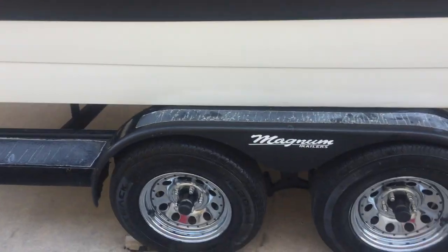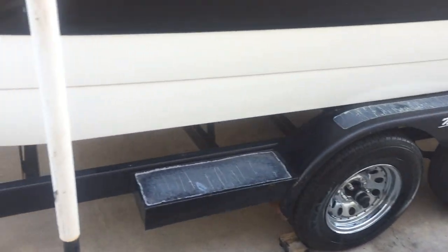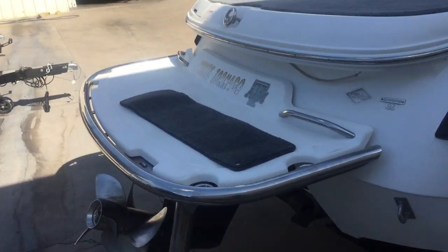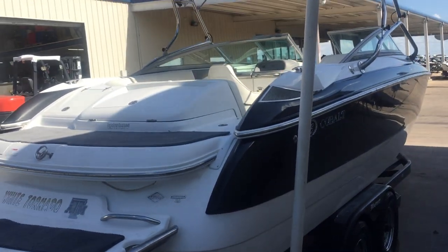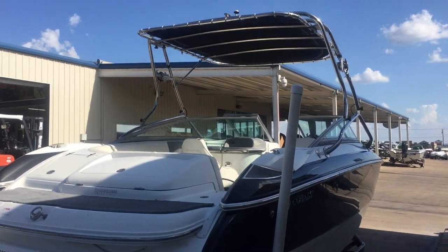It's immaculate. Bunk boards, trailer. If you look at the inside, you'll see the upholstery — we just had 90% of the upholstery redone.